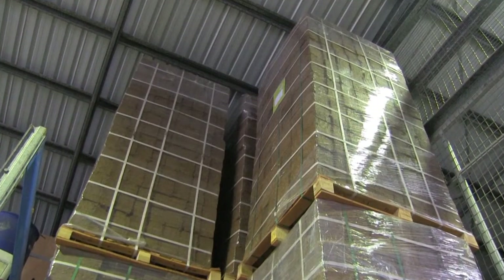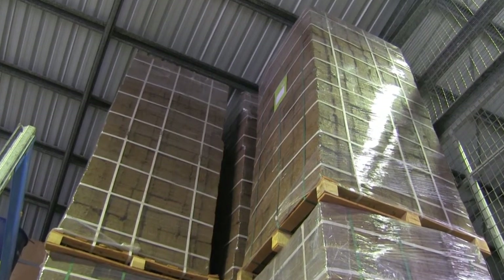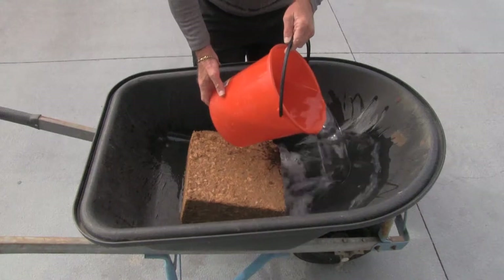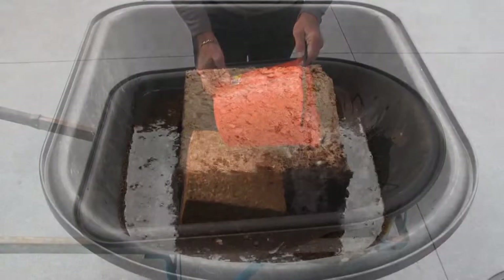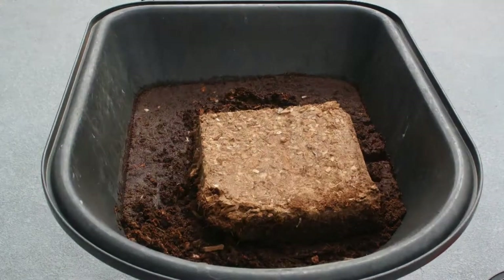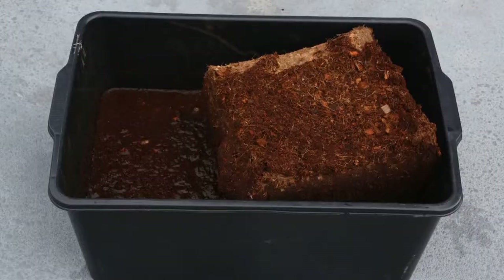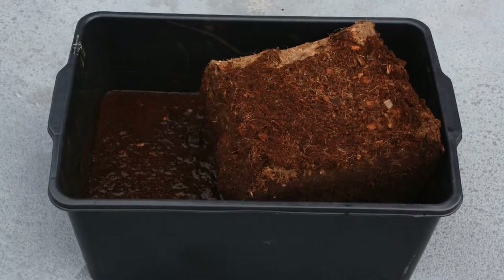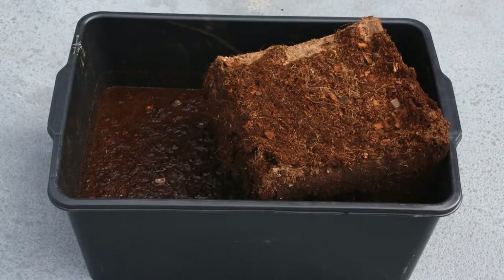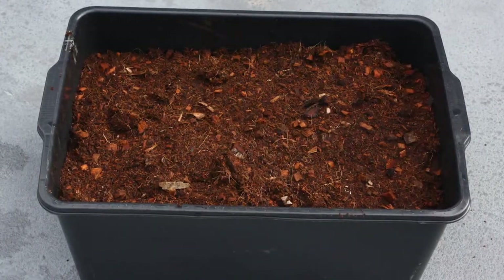Koya is supplied in compressed blocks or bales, individually wrapped or in bulk quantities on pallets. Blocks can be expanded by adding water, which physically breaks up the bale as the water is absorbed. Bales can also be broken up in special shredders before wetting and use. Small quantities can be expanded in a tub or a wheelbarrow of water, while larger quantities can be placed in a concrete bay and water applied slowly through sprinklers.